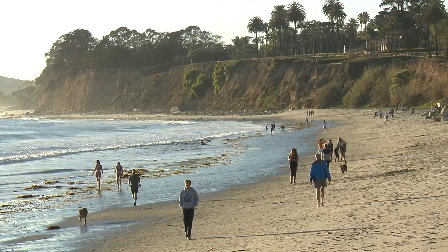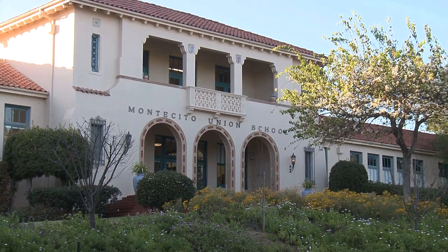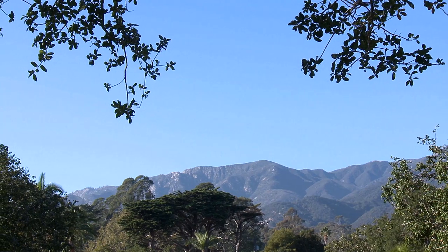Montecito's pristine sandy beaches, fine restaurants, upscale shopping, and coveted Montecito Union Elementary School are mere seconds away.